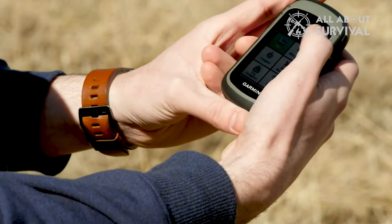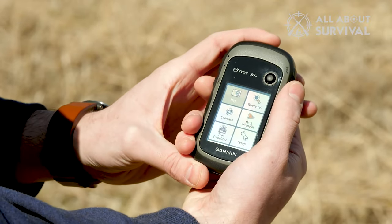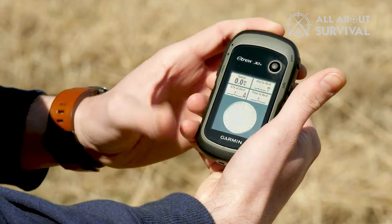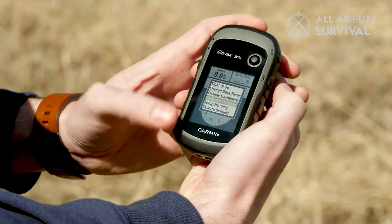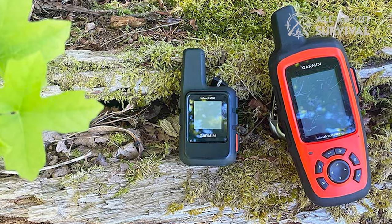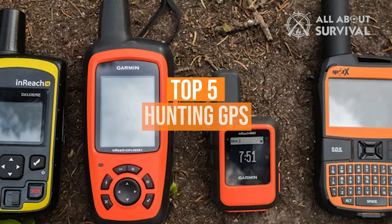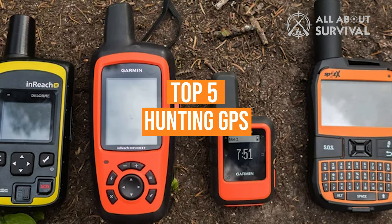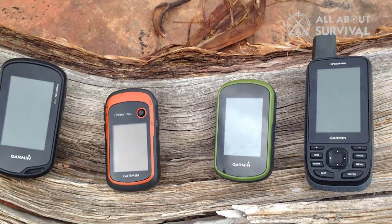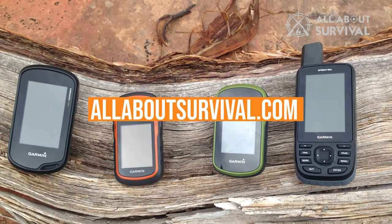Trust me when I say, owning one of the best hunting GPS units can make a difference in the way you enjoy the game and new terrains. A hunting GPS unit can make your hunting experience more enjoyable and worry-free. Acquiring a reliable unit today can be quite a daunting endeavor. When you walk into the market, you'll realize it's already flooded with great and much-alike products, and this makes the buying process even more complicated for beginners. We've listed the top 5 hunting GPS units and their key features, plus some things you need to consider to help choose the best one for you. You can also find a more detailed analysis and comparison tool on our website, AllAboutSurvival.com. So let's go ahead and get started.